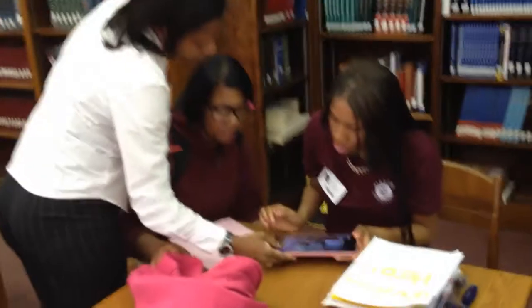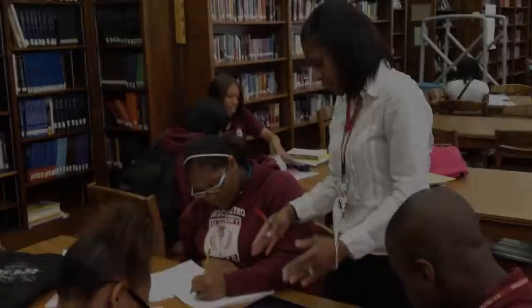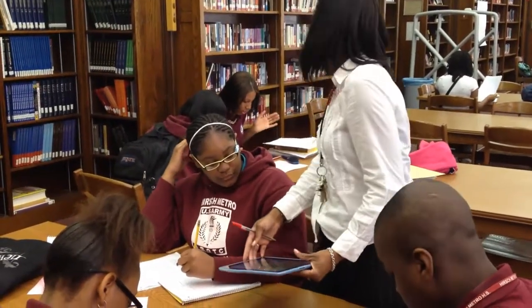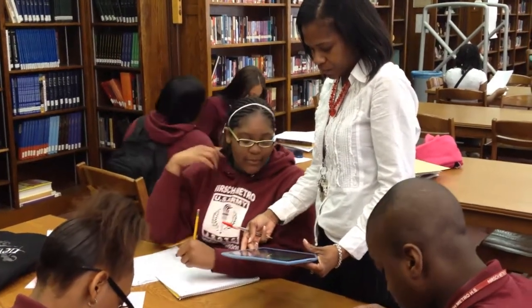Technology skills are integrated with learning. The iPads and Toontastic app bring students together to work collaboratively on their writing.